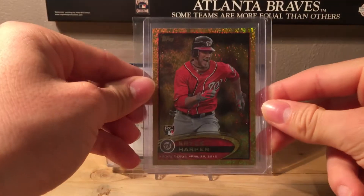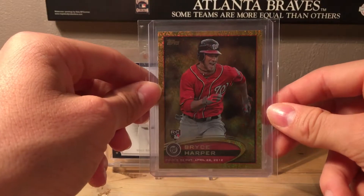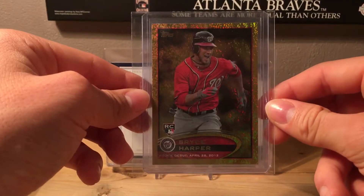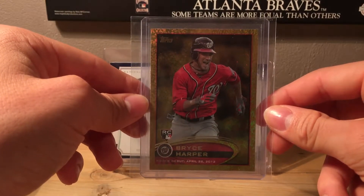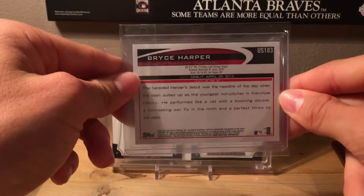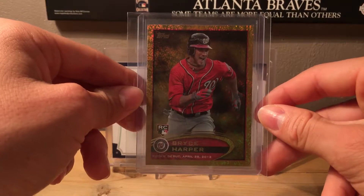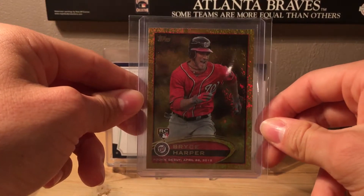Number 4 is a 2012 Topps Update Bryce Harper rookie with the gold foil sparkle variant. This card is really nice, and it wasn't expensive at all — I got it for only about twenty dollars at a card shop. It's definitely worth a lot more than I paid for it, so I'm thinking about sending it to PSA to get graded.